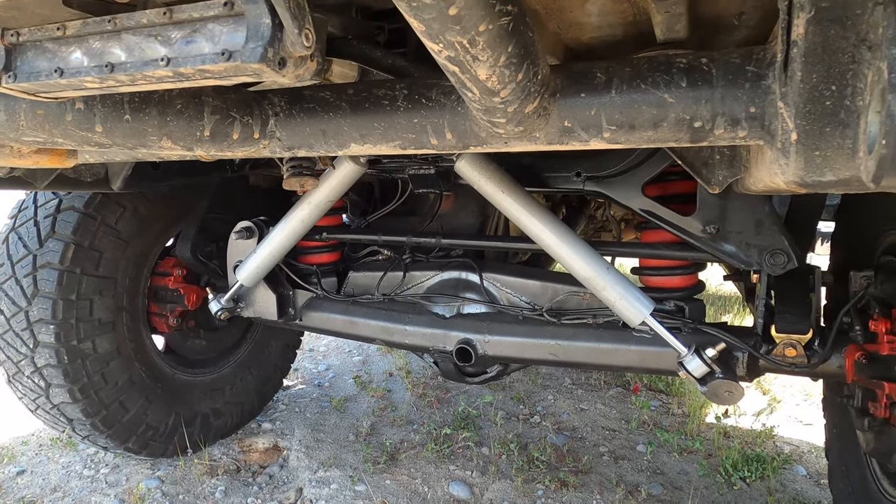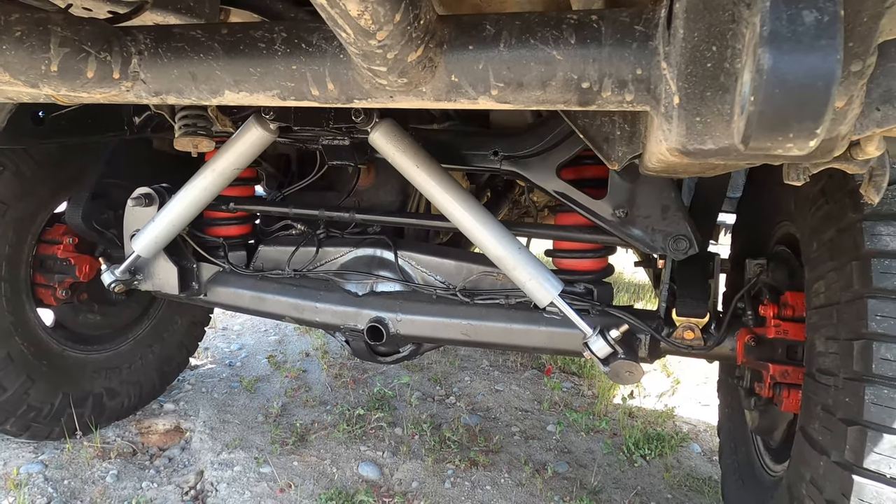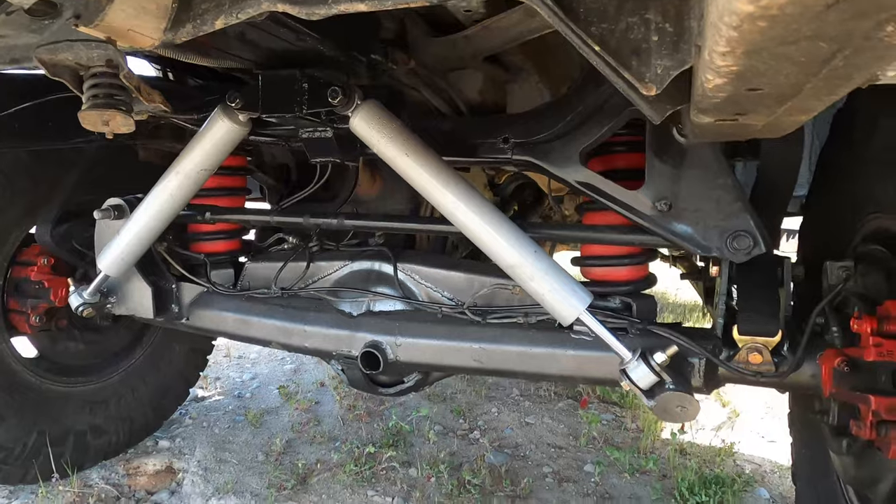Eventually I want to do a straight axle swap with some 1-tons or something. But here's what we got.